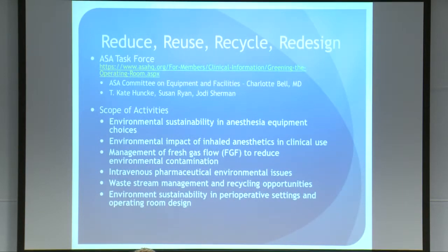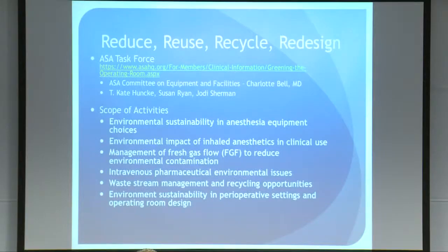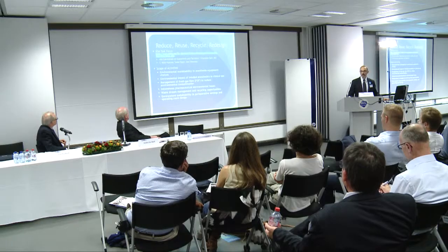The white paper covers sustainability of anesthesia equipment choices, single-use devices, reprocessing of single-use devices, the environmental impact of inhaled anesthetics and methods to manage that — which is what I'll concentrate on today — as well as pharmaceutical waste and its impact on the environment, waste management for plastics and glass, and how we might move to a more LEED-certified design of operating rooms. I can't possibly cover all that content in 25 minutes, so I'll focus primarily on delivery of inhaled anesthetics and the environmental impact.